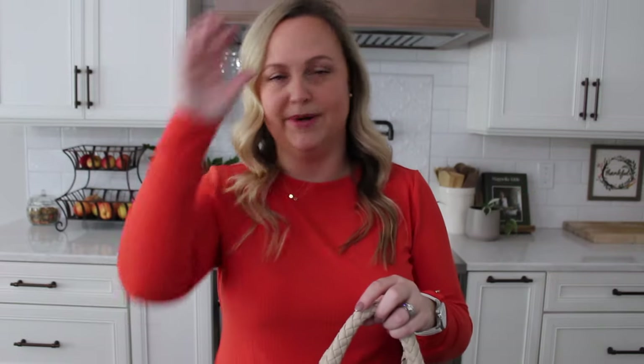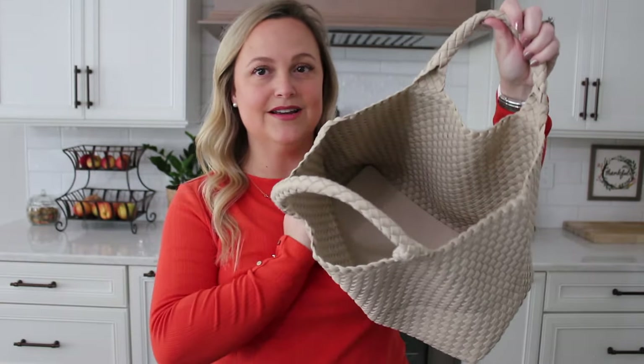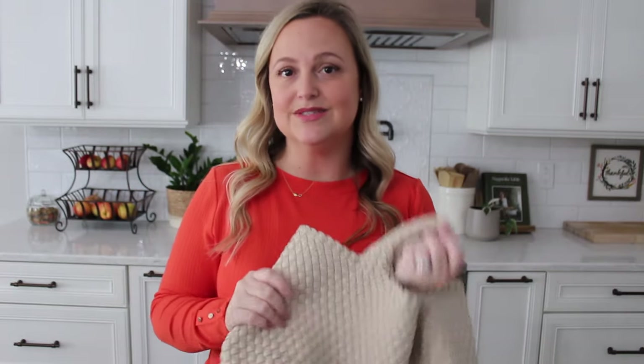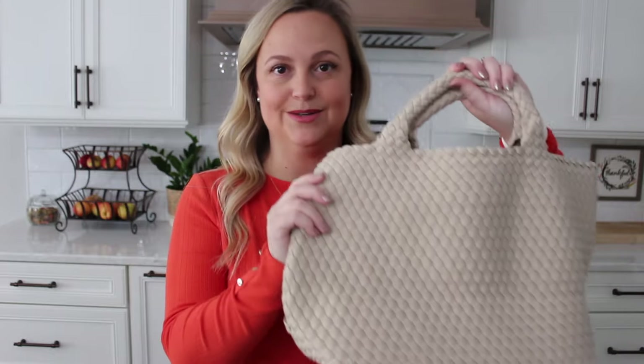I have heard online that you can machine wash these since they are neoprene. I have not researched it — I didn't look it up or ask the brand or anything like that. I likely probably wouldn't machine wash these, but I think they're definitely going to be really easily wipeable because of the neoprene material. You can kind of use them for all different weather, and I just don't think this material is going to give any problem whatsoever.